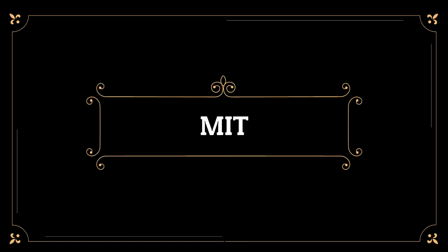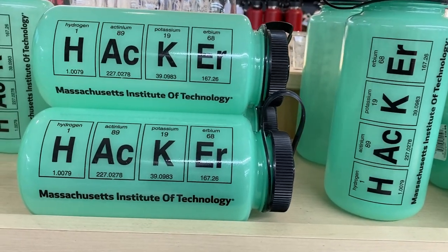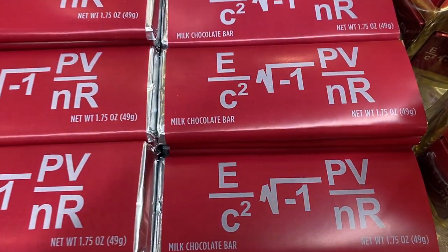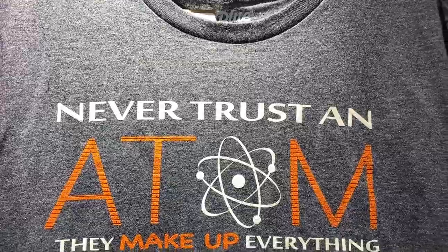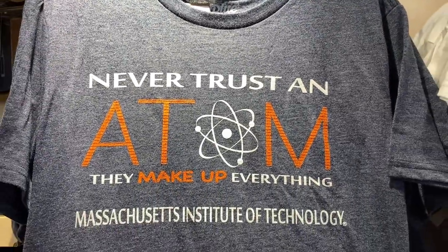I began my tour of MIT, the Massachusetts Institute of Technology, by visiting the bookstore since it was near our hotel. MIT is known for being a haven for math and science nerds, and the bookstore does not dispel this reputation. It's an old physics joke: never trust an atom — they make up everything.